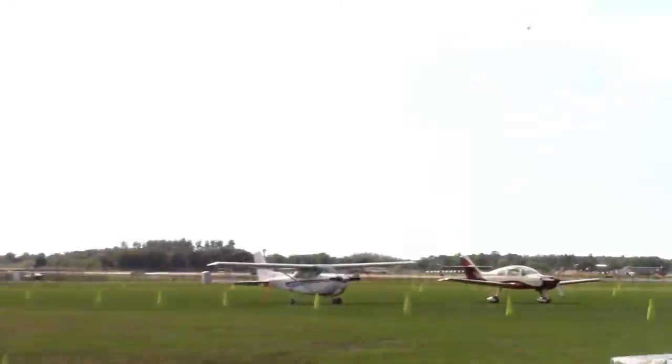As he returns to show center, Major Waters will accelerate rapidly and snap the F-16 through a series of aileron rolls, demonstrating its exceptional roll maneuverability. Dropping in from the left, Rain and the Triple Roll.